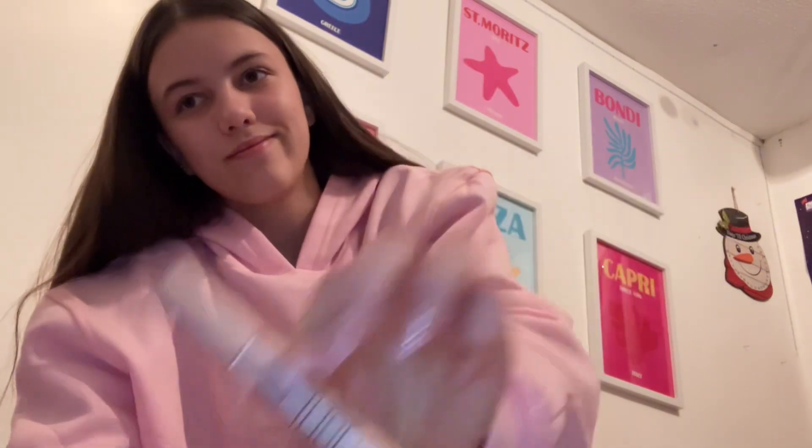I also got a lip balm — it's the Burt's Bees Grapefruit, it's really good. Next I got the Glow For It lash serum — I saw this on TikTok and everyone on the account has really long eyelashes so I assumed it worked. I'm excited to try it. The next thing I got is a lot of makeup brushes which will probably be quite useful.